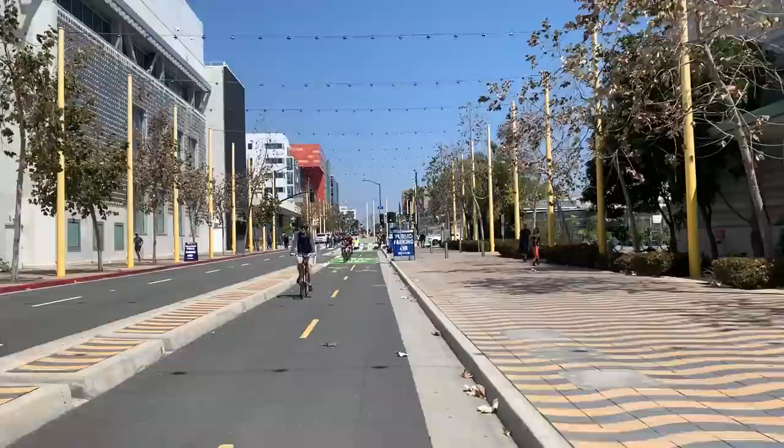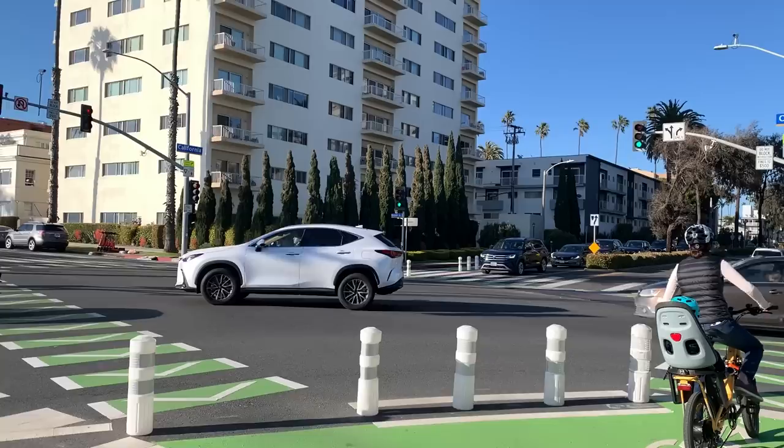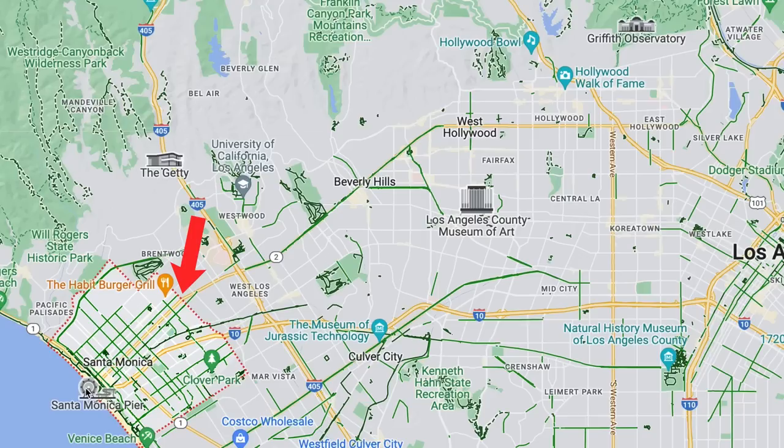Life in Santa Monica is quite a bit different than any other part of LA, at least in terms of transportation. People who live here experience day-to-day life in a way that's much more similar to Europeans than most Americans. And I'm not just talking about the Expo Line which was built right through the town. What's made the city feel so livable is the network of bike infrastructure that the city built out over the last 10 years.